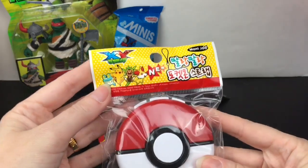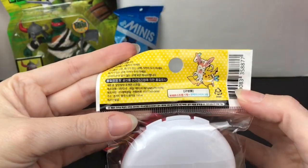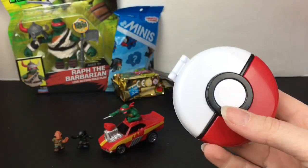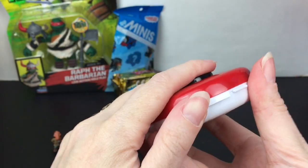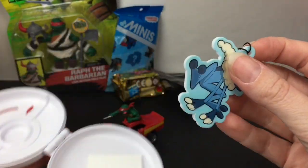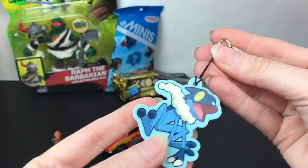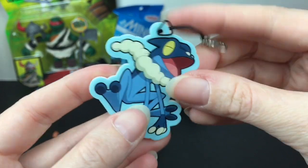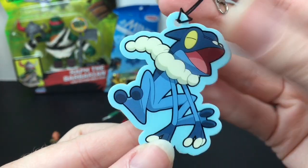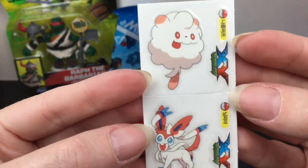Next up I have this Pokéball from the XY series. I found these a while back. You get this little case and inside I believe is a keychain and some stickers. We have a red Pokéball and inside — we have Frogadier! Oh that's awesome. It's just a rubber tag. That is so cute — I love green Ninja, so Frogadier needs some love too.